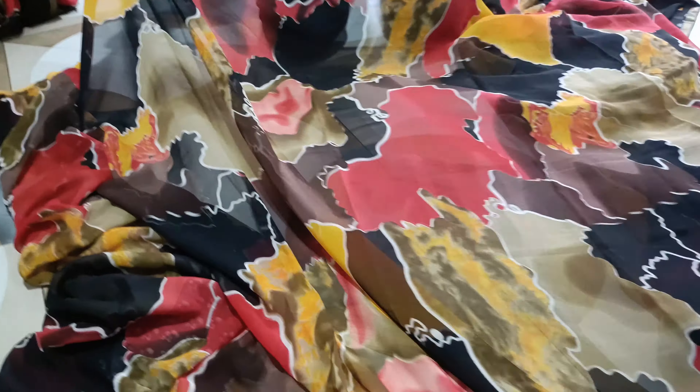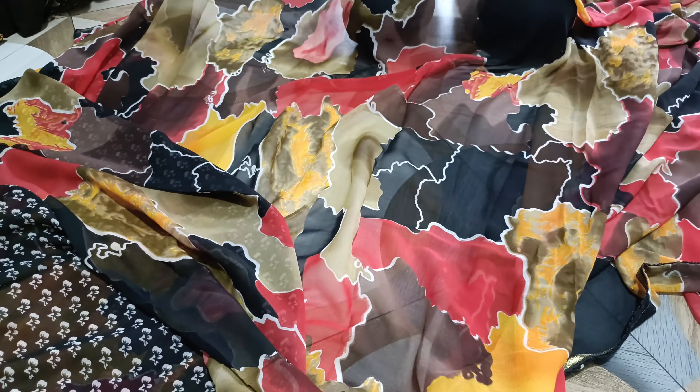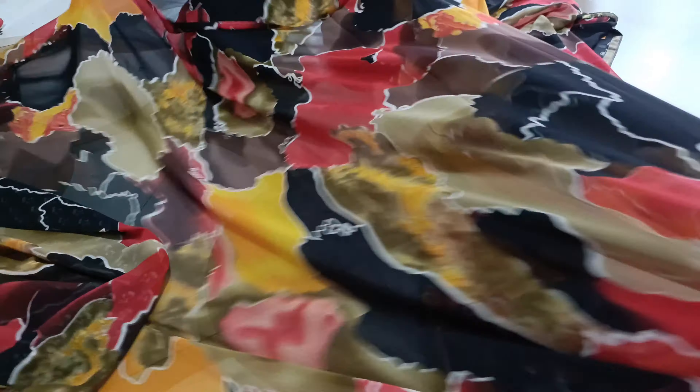It's a fancy work. It's a daily wear with a full lace design. It's for regular use. It's a running blouse.